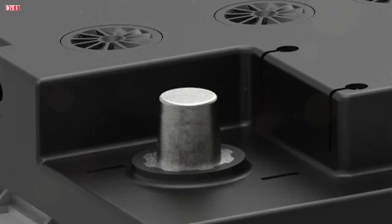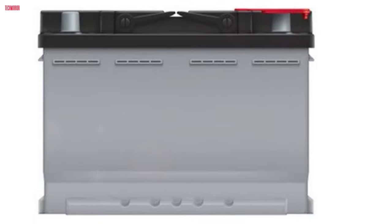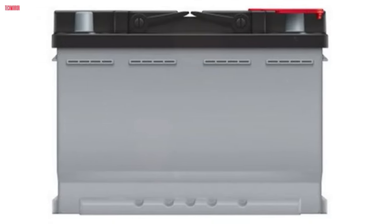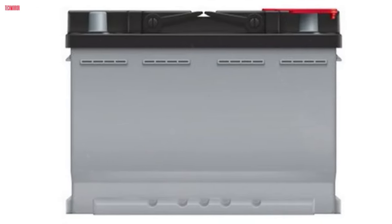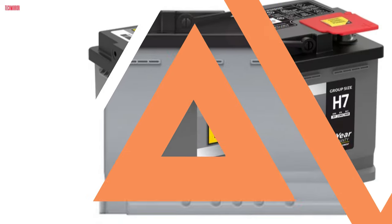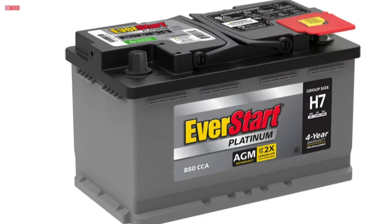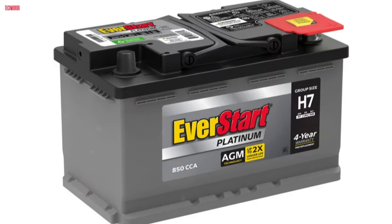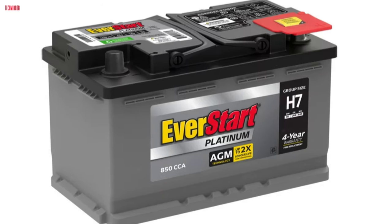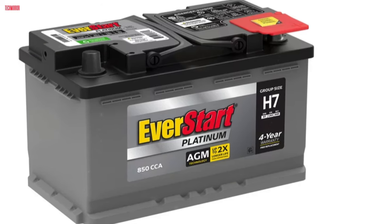Whether you're on the road or off-grid, EverStart batteries provide consistent performance and endurance. With a focus on affordability and quality, EverStart batteries offer an excellent investment for drivers seeking reliability and longevity. With its impressive features and warranty coverage, the EverStart Platinum AGM Automotive Battery Group Size H7 is a top choice for powering vehicles of all kinds, ensuring you stay on the move with confidence and reliability.